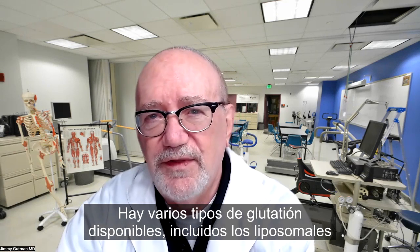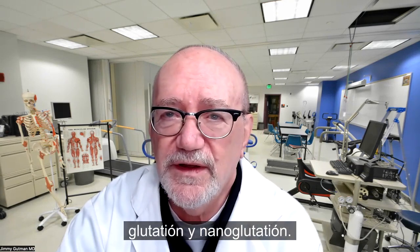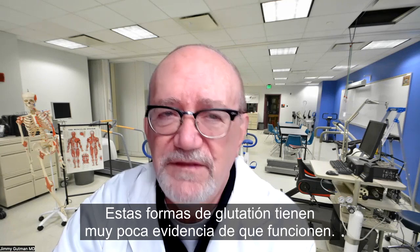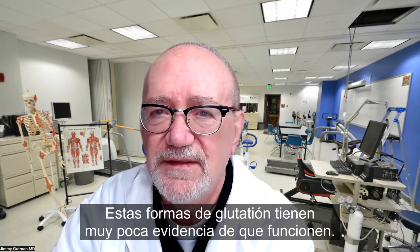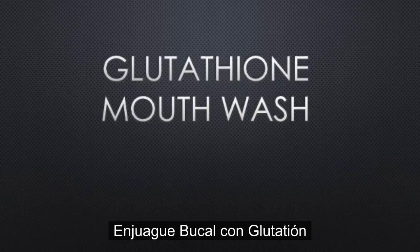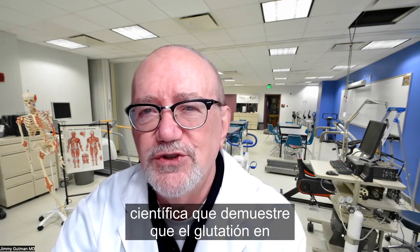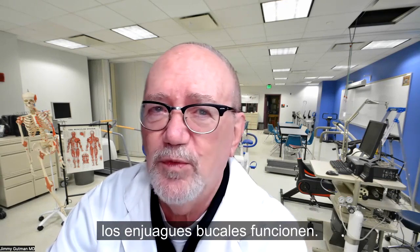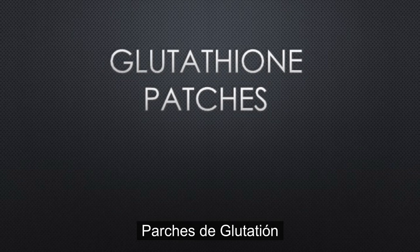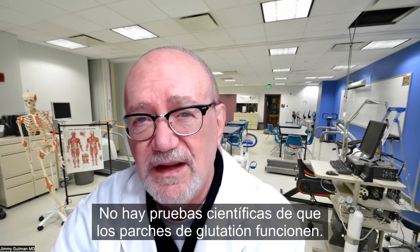There are several types of glutathione available, including liposomal glutathione and nanoglutathione. These forms of glutathione have very little research evidence that they work — there are no robust clinical trials that exist. There is absolutely no scientific evidence to show that glutathione mouthwashes work — none. There's also no scientific evidence that glutathione patches work — none at all.